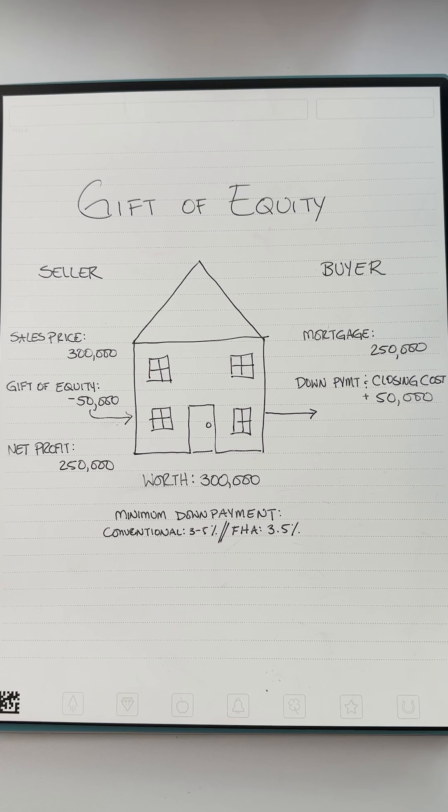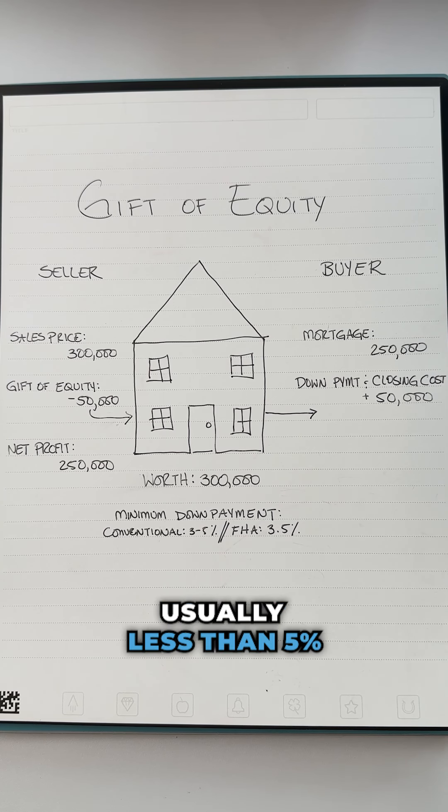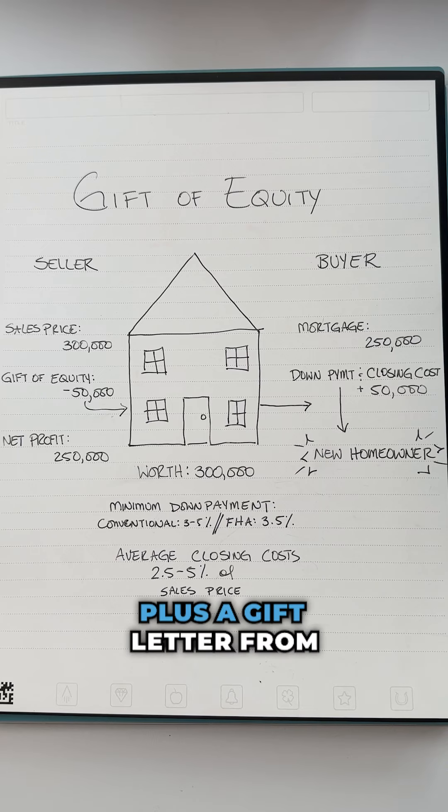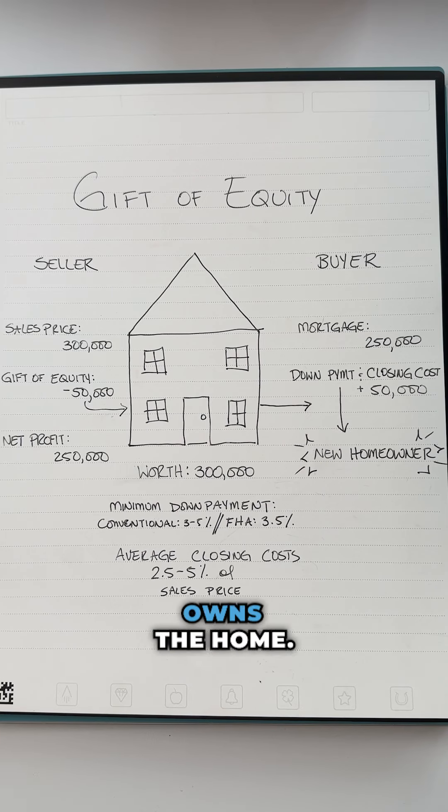To make it work, you'll need a gift that covers the minimum down payment, usually less than 5% of the sales price, plus closing costs, which can range from 2.5% to 5% of the sales price, plus a gift letter from the family member that owns the home.